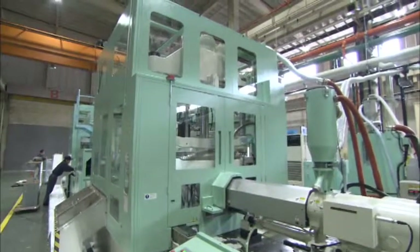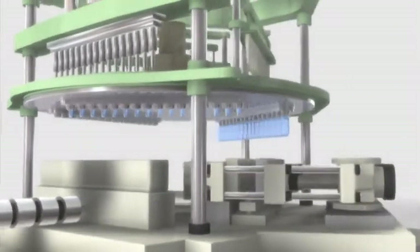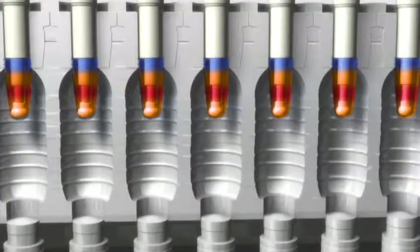Direct Heat Con eliminates the need for reheating by using the residual heat energy left over from the injection molding process. This enables high cycle molding with a minimum of time and energy.